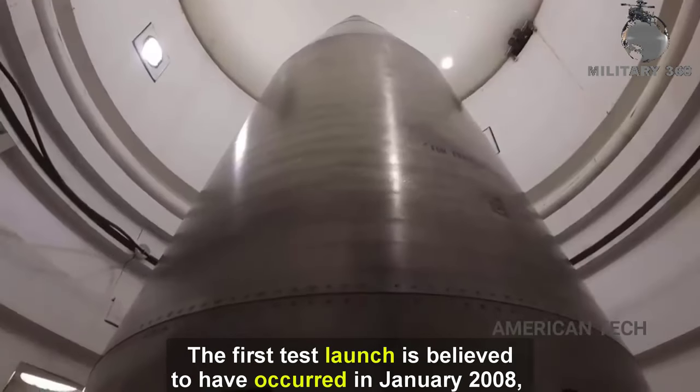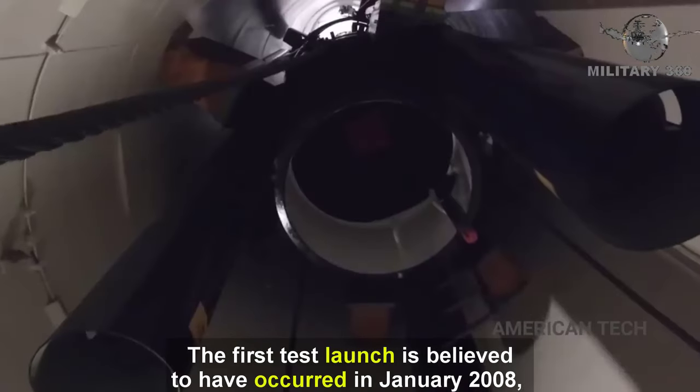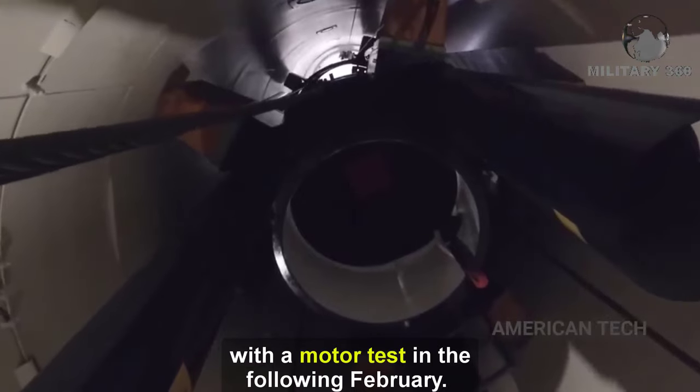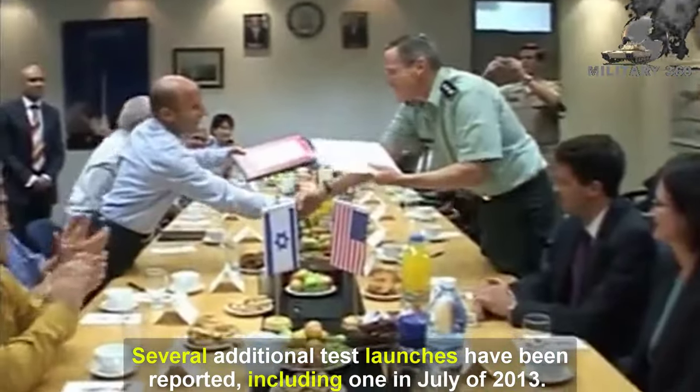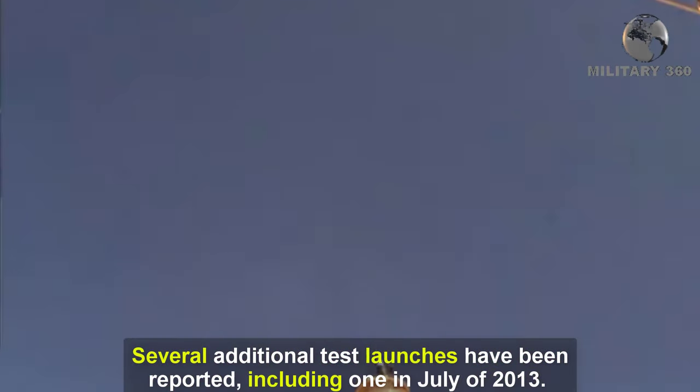The first test launch is believed to have occurred in January 2008, with a motor test in the following February. Several additional test launches have been reported, including one in July 2013.